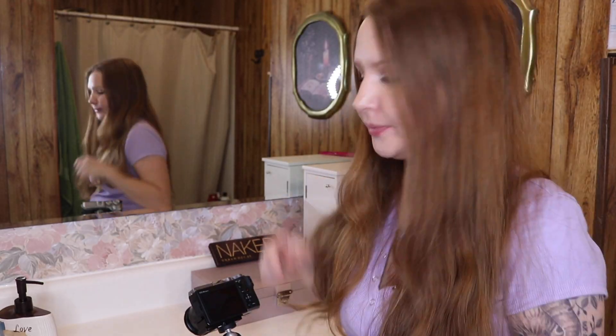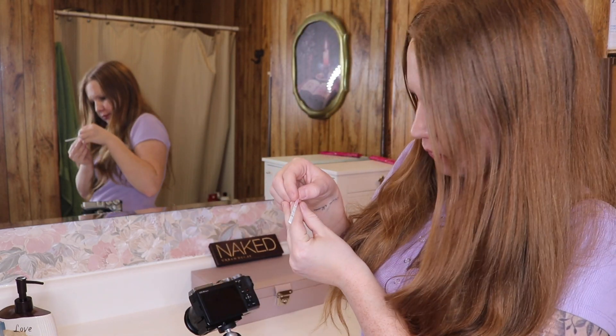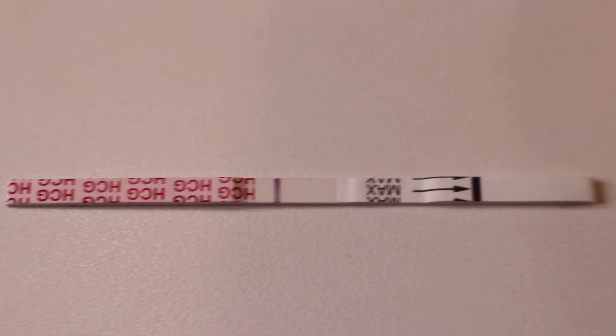I'm about to check the pregnancy test now. I'm going to show you what it looks like. Let me know what you think the results are in the comments below. I'm honestly not sure, but it by no means is a bold positive, but I'm going to remain hopeful. If I'm not pregnant, that is totally okay as well.